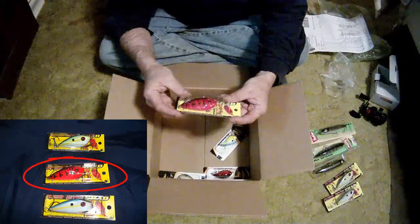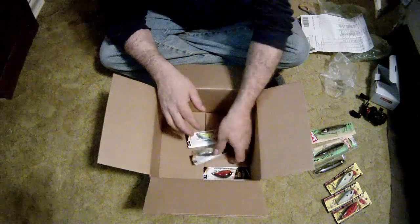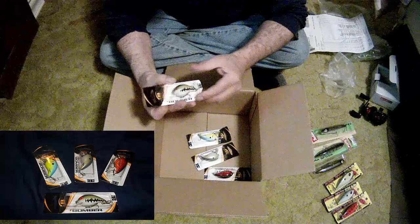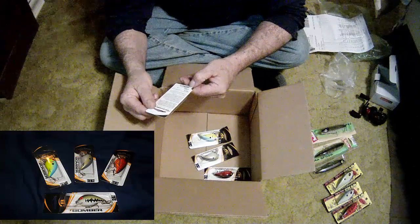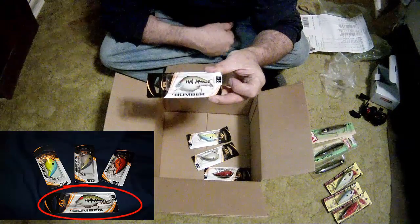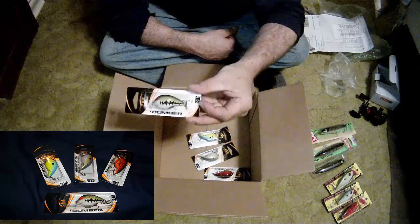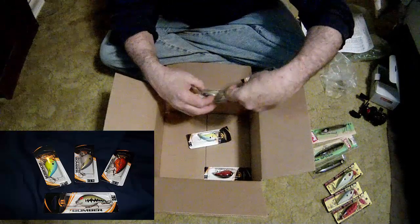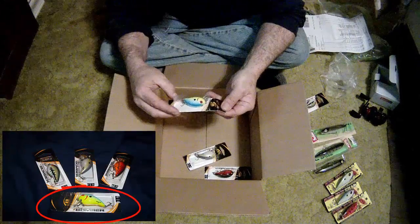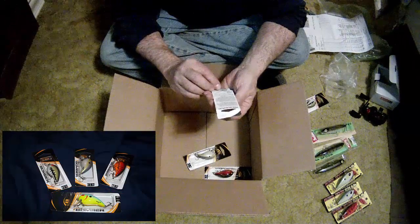The orange craw seems to be a popular color. I've also got some Bomber lures — this one here is the Bomber Shallow in baby bass. This is the one that my buddy Justin — you'll remember this — Justin lost in the grass. I did a video on that one. Baby bass color, and then I also got that one in oxbow bream.